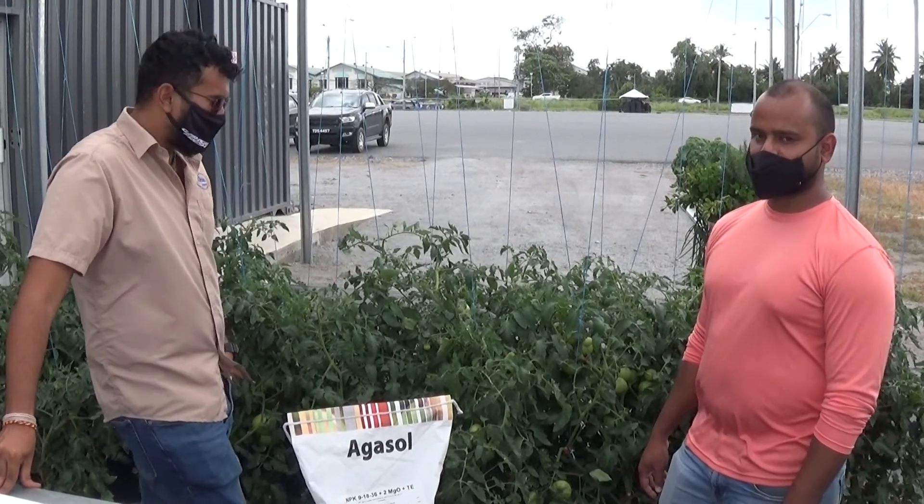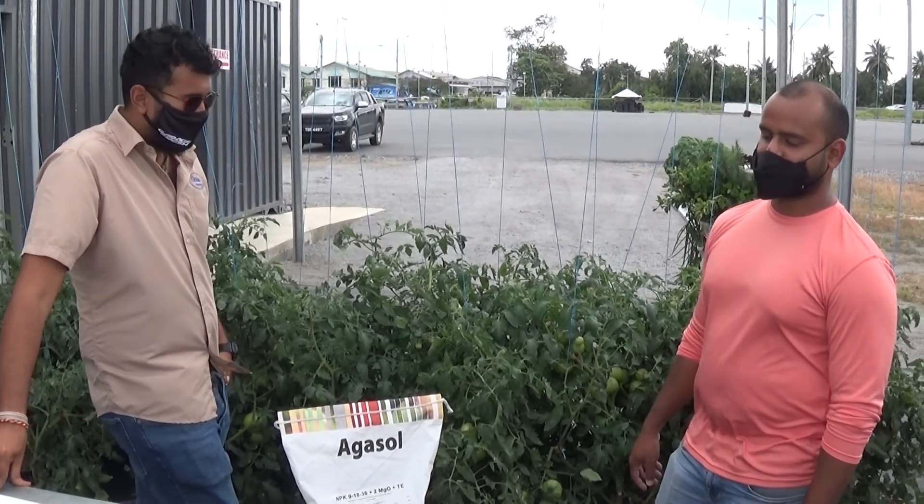We would like to thank Kevin for inviting us to see his demo system at his store, Greenage Farms. On behalf of your friends and family, we would like to wish you a happy family day. See ya.